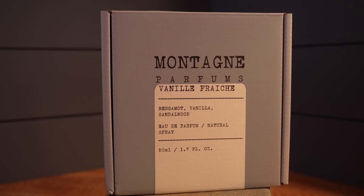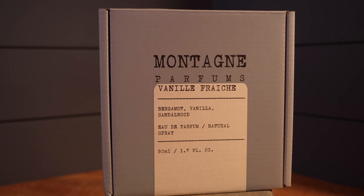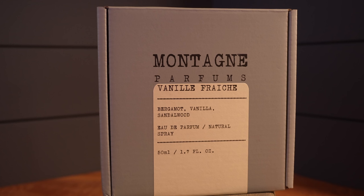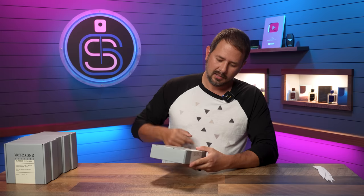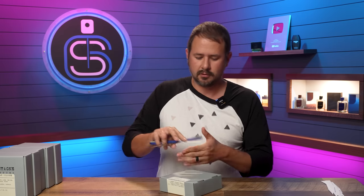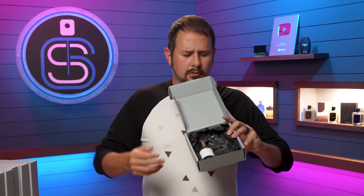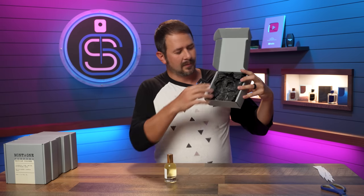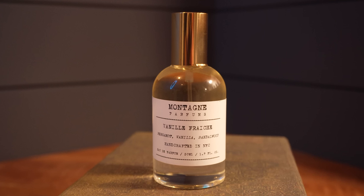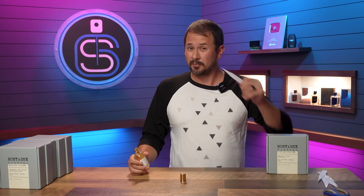On the front of the box here, you'll notice it has a little bit of a Le Labo-esque kind of vibe going on. You have the name of the fragrance house, the name of the fragrance, and the ingredients there as well — the notes. Vanee Freche: Bergamot, Vanilla, Sandalwood. That's a hint — what could it be? Eau de Parfum 50 mil spray, sealed. We're going to crack this open. It's got the little fragrance bottle sitting inside and a little tissue paper. Handcrafted in NYC. It's like a little apothecary bottle kind of style. Let's spray it, let's see how it is.